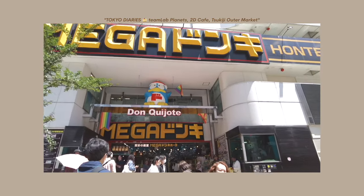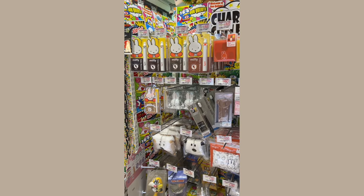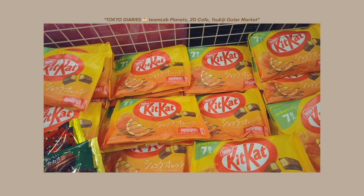First I went to Don Quijote, which is just this huge store with like everything you can find — it's a one-stop shop. They have food, home goods, tech gear, makeup, skincare. I went to the Mega Don Quijote in Shibuya, which has like seven floors — I think it might be the biggest one in Japan or in the world. I just picked up these two: this one is Shinshu apple flavored and this one is Hojicha flavored, which is a roasted green tea. They had some other ones like wasabi, cheesecake, strawberry, and orange, but these I've never seen before so I'm going to give these as gifts.